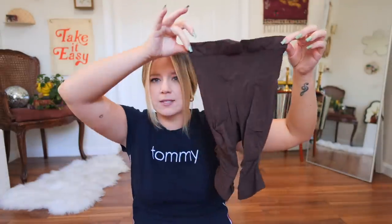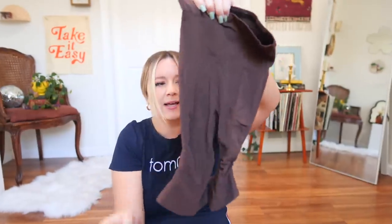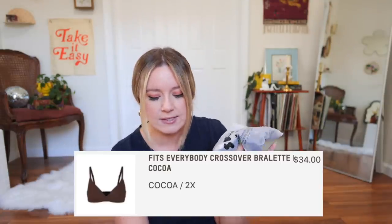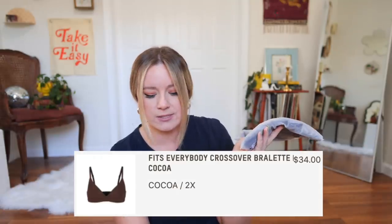They do look pretty nice, but they look very tiny — like leggings for a baby. I'm mind blown, but I notice there are grippies on the inside, a spot for the butt, and an open gusset in case you need to use the bathroom. To match, I also picked out the Fits Everybody Crossover Bralette in the color Coco. I ordered a 2X according to their size chart; it also retails for $34. It looks really nice and soft. I'm glad I sized up for cup reasons. They're not an exact color match, but we'll see how it goes.